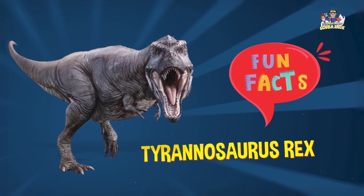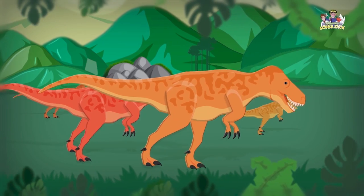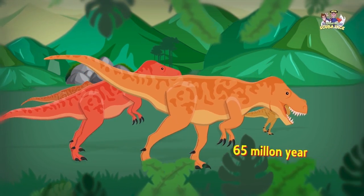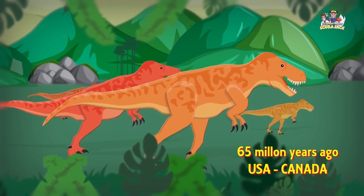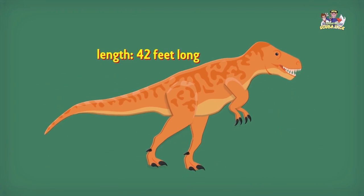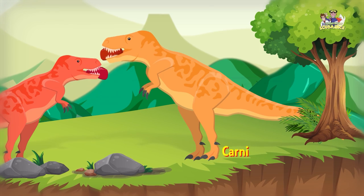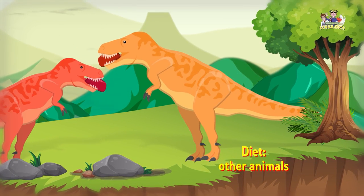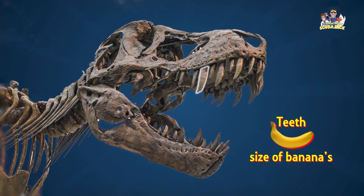Fun Facts: Tyrannosaurus Rex. Tyrannosaurus Rex roamed the planet during the late Cretaceous period, 65 million years ago, in what's now the USA and Canada. T-Rex was about 42 feet long. These fearsome prehistoric creatures were carnivores, feasting on the flesh of the animals they caught. The teeth of a T-Rex were the size of bananas.